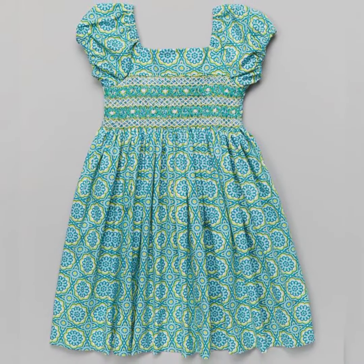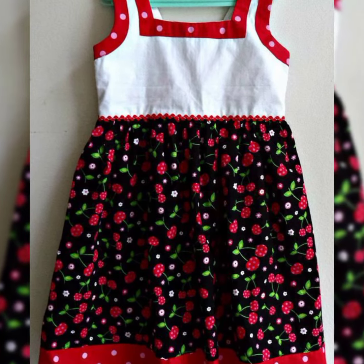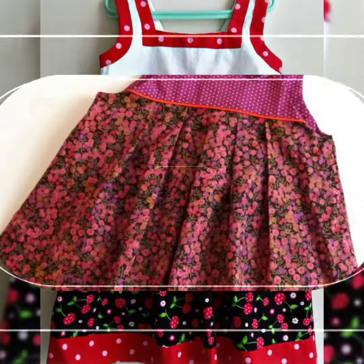Mostly, little girls and baby girls like to wear such types of frogs during the summer season.